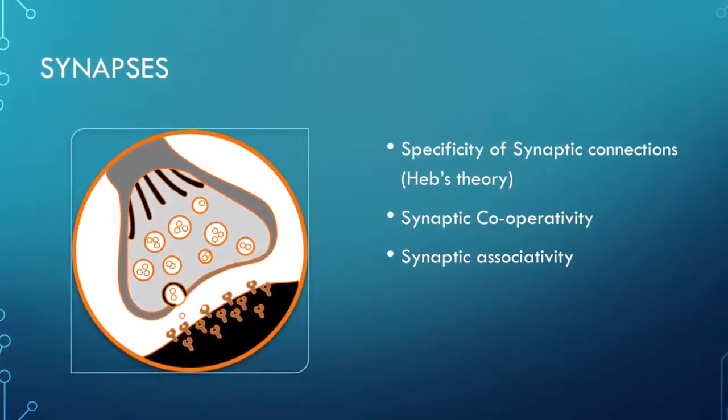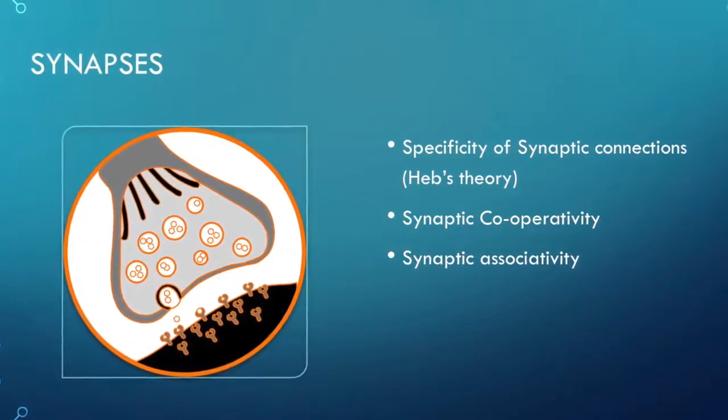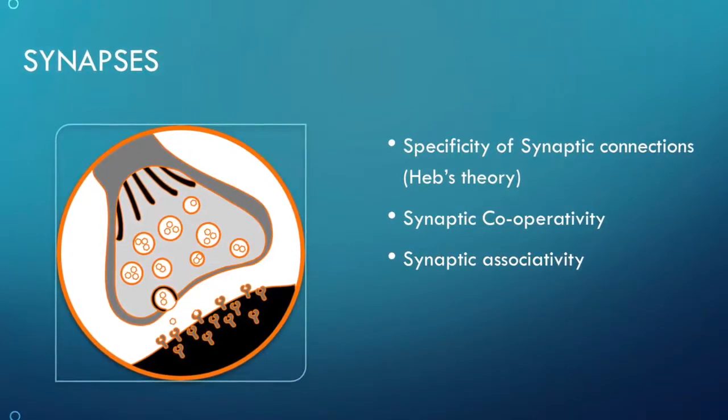This is paired via repeated exposure of EPSPs, or excitatory post-synaptic potentials. Synaptic associativity is the notion of weak stimuli becoming subsequently stronger in their association, and successful pairings must occur within 50 milliseconds.